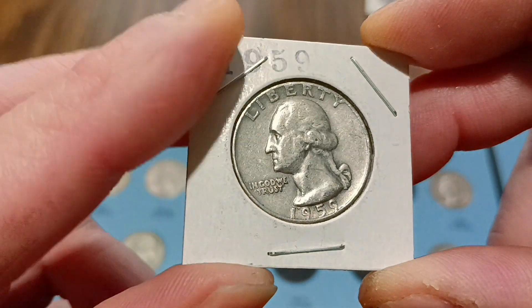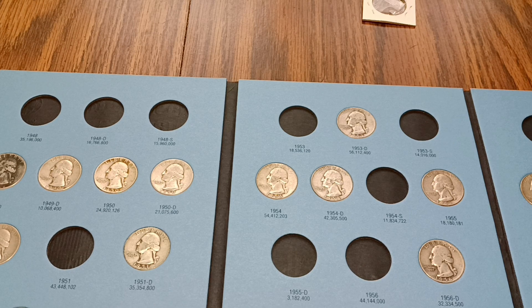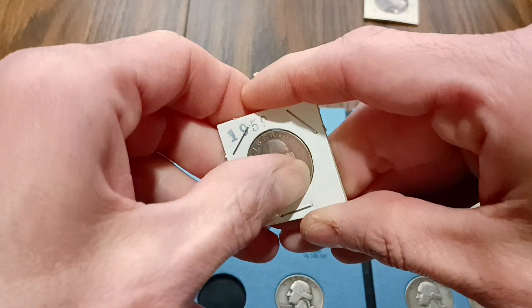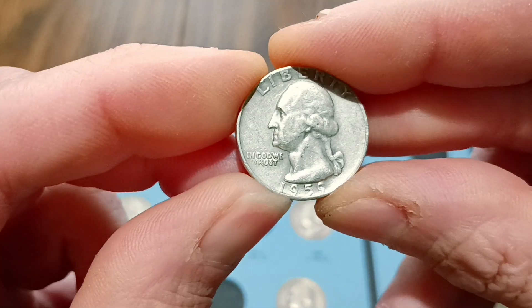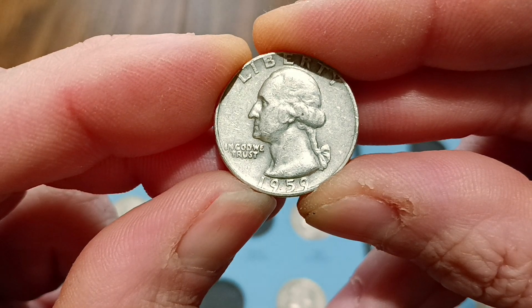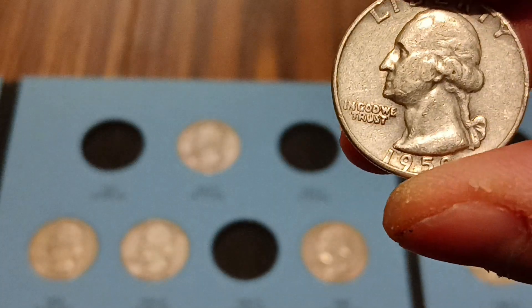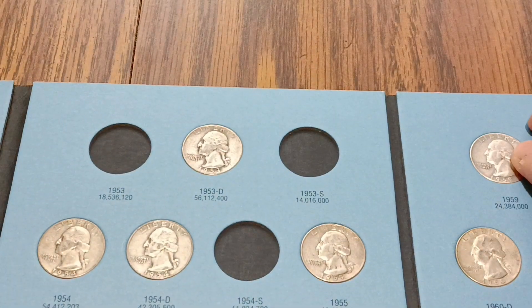We got the 59 Philadelphia. Yeah, 59. Let's see where we're at here — 59 right here. Get this out of here, try not to make this video real long since it's just an album fill video. Not too bad a shape, that 59. If we can zoom in a little bit — there we go, that's better. Pretty good condition. So that one in there nicely.